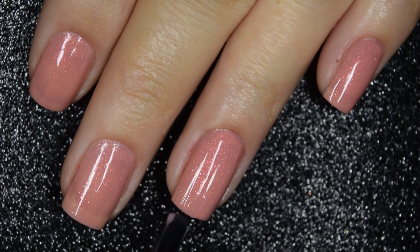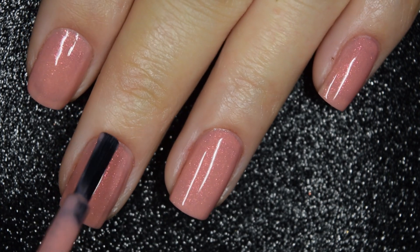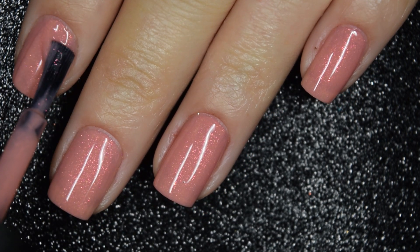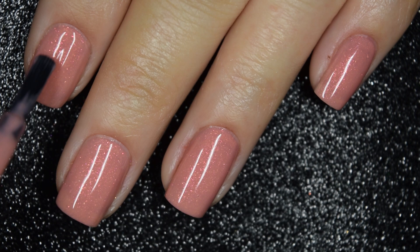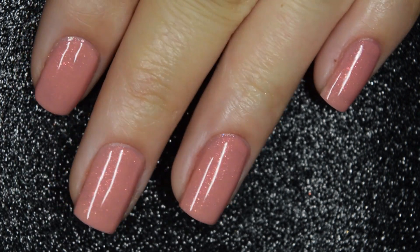These are those larger particle shimmers, so they're not going to dry textured at all and they're not going to be difficult to remove. This is going to dry nice and glossy all on its own. Again, you will want top coat just to keep your manicure lasting as long as possible. So there is three coats.